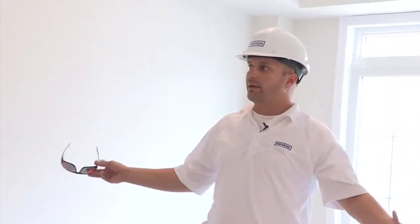We were just in a house that was insulated and is about to be drywalled, and now we're in a house that's finished.